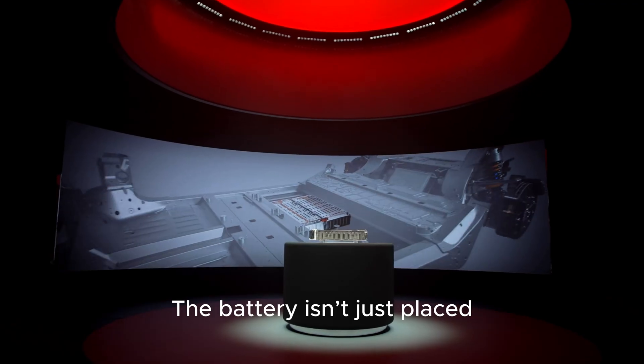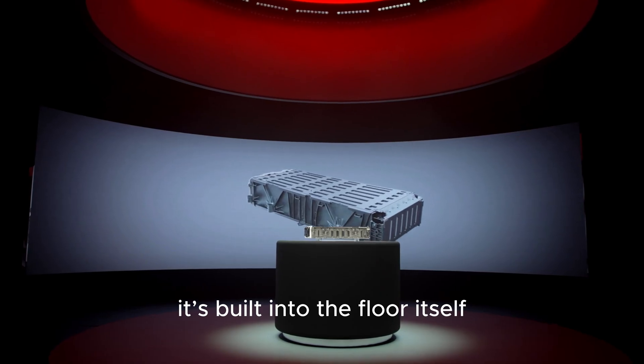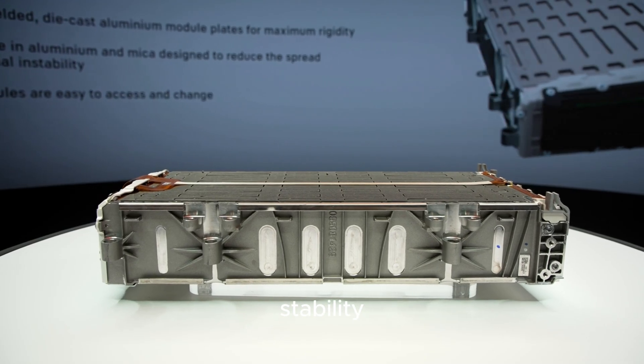The battery isn't just placed inside the frame — it's built into the floor itself, lowering the center of gravity by 80 millimeters for sharper handling and stability.